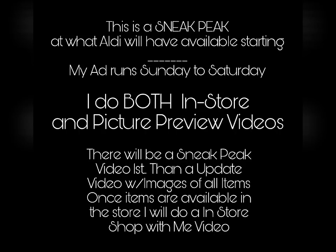Hi everybody, it's Amy from Bargain Beauty. If you're returning to my channel and you already know how I film my Aldi videos, you can skip to the one minute mark to see the images of the items that are on preview.